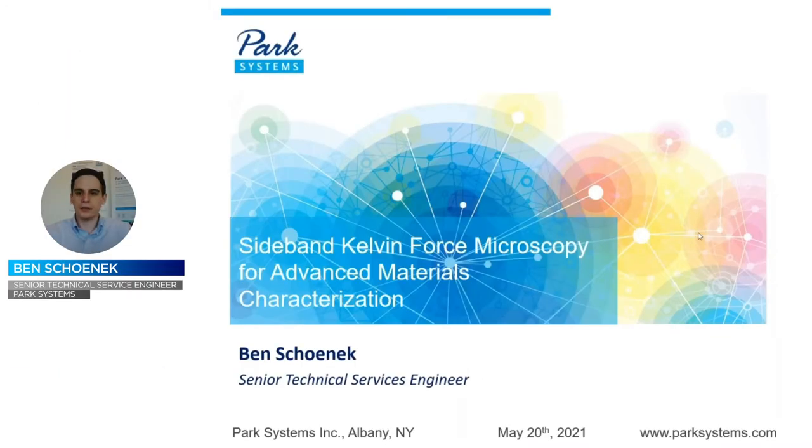Thank you, Gil. You should all see my screen now. As Gil mentioned, I'm a Senior Technical Services Engineer at Park Systems. I hope that today's talk will be insightful for you. Let's begin. Gil has already given us our introduction to Park Systems.